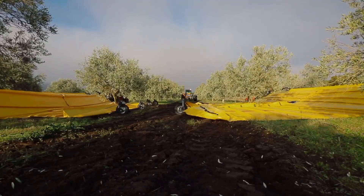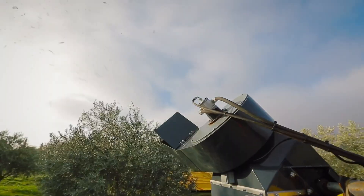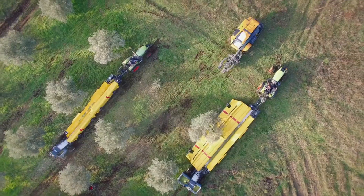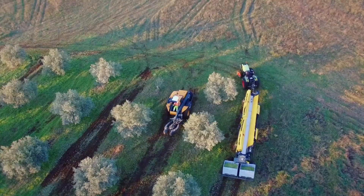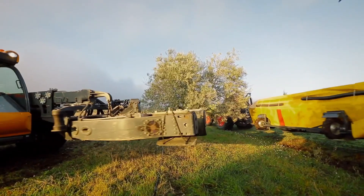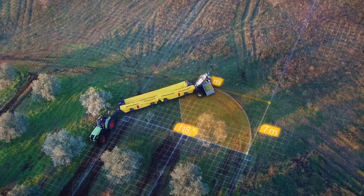From the comfort of the tractor cab, operators can control the machine's unrolling system and automatic tension adjustment, ensuring the tarp fits perfectly around each tree. A built-in camera helps position the machine precisely around tree trunks, so every harvest is smooth and accurate.